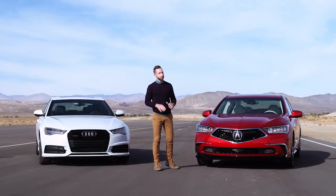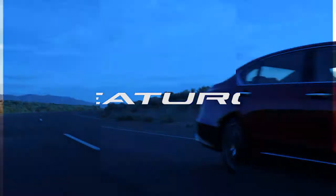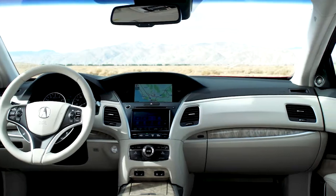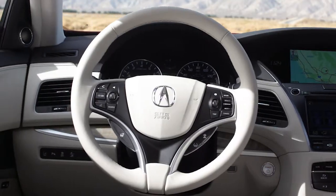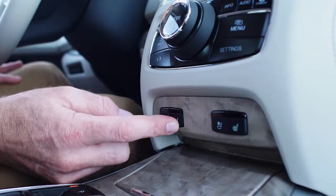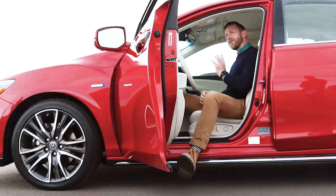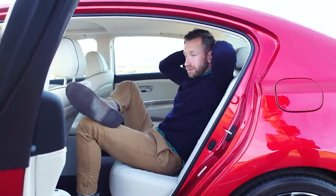And then when you go to the interior, it only gets better. You're greeted with a premium cabin and precision craftsmanship. Take for instance the steering wheel — beautifully stitched, beautiful leather. These seats are 12-way adjustable, heated and ventilated soft Milano leather. It's very comfy.